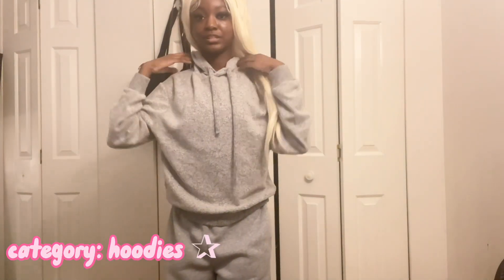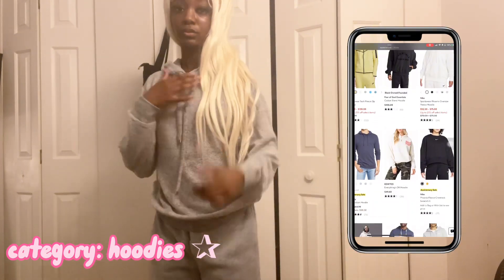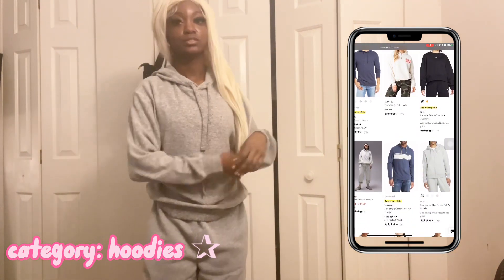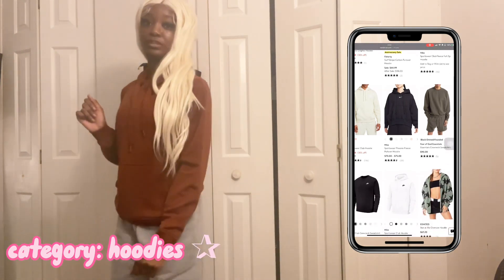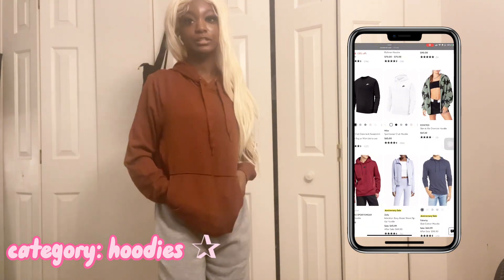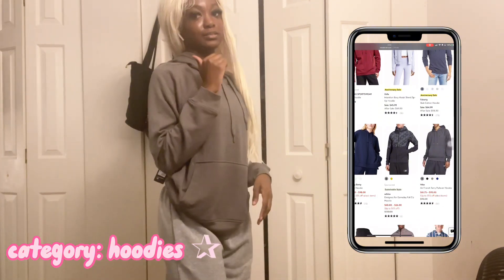Okay y'all, so the next three hoodies are going to be from Nordstrom. This first one is a pullover hoodie because it doesn't have pockets — it is kind of thin which is the only problem. The second Nordstrom hoodie is a brown-reddish color; it's really comfy but the material still feels a bit thin. The third Nordstrom hoodie is the same as the last one — material's good, all that good stuff.